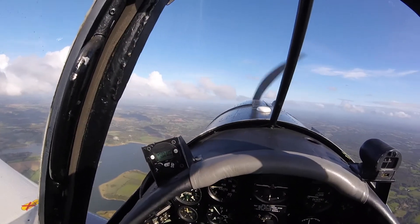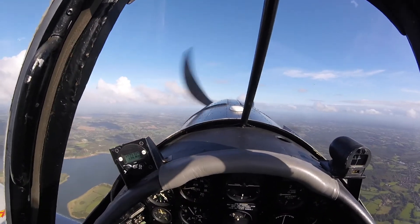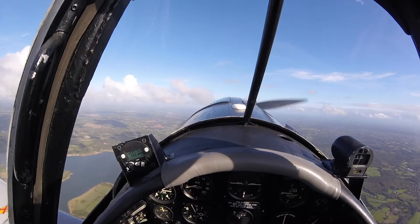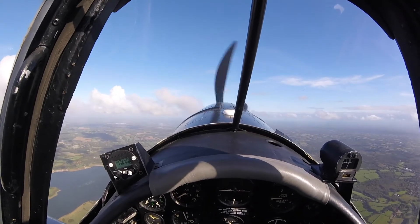When approaching a stall there is a strong buffet felt through the airframe well before the G-break itself, which is very benign. A powered-on stall can cause a slight wing drop that is easily caught with rudder.